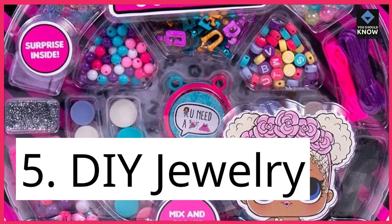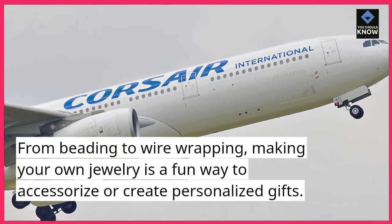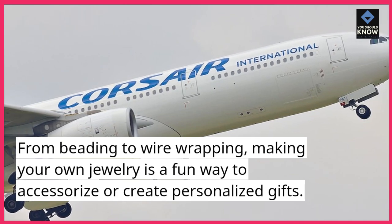5. DIY Jewelry. From beading to wire wrapping, making your own jewelry is a fun way to accessorize or create personalized gifts.